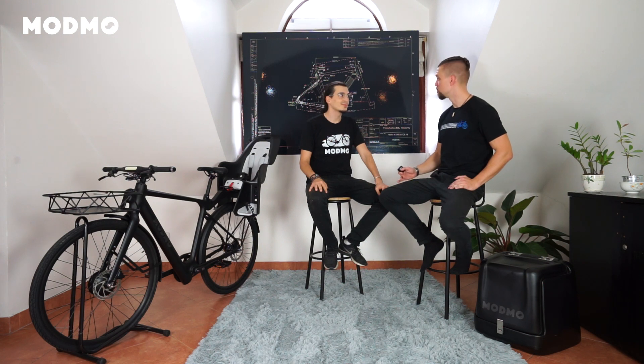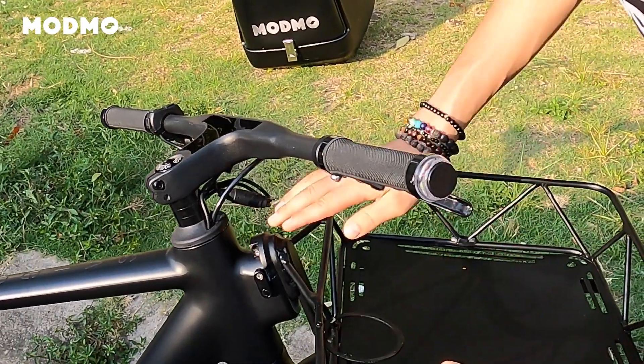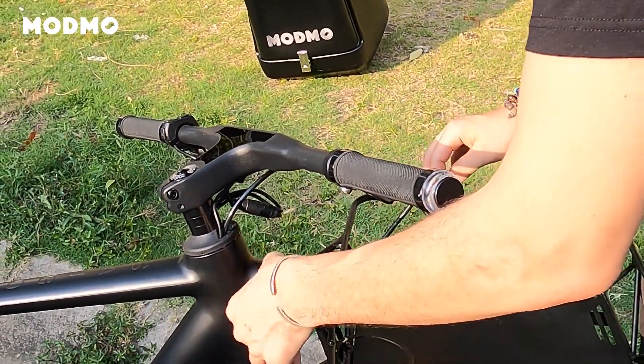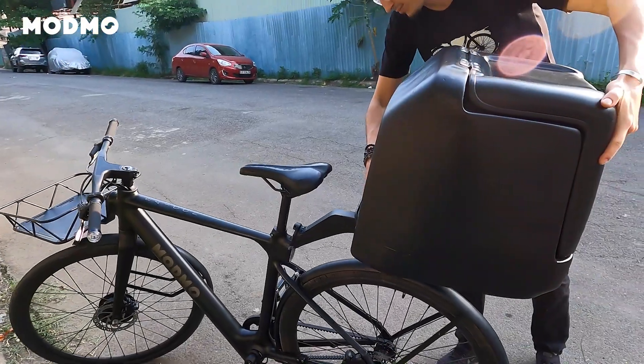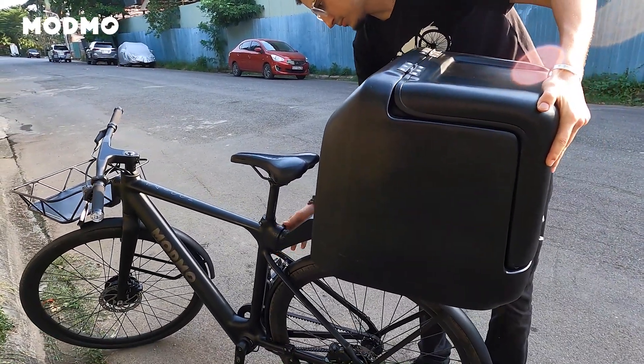So with that, what are you currently working on? For the modular accessories we have a whole fleet of different mods coming on. We have the front basket, we have a rear rack, we have a child seat, we have a delivery box, we also are developing a rear basket, a trailer, and many more.